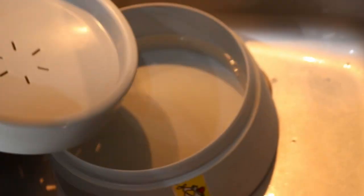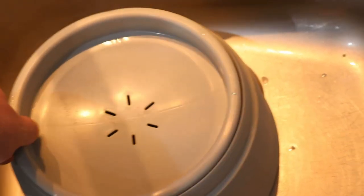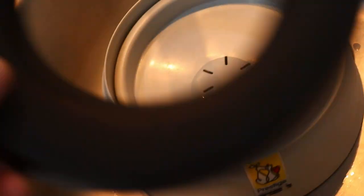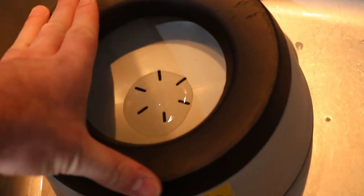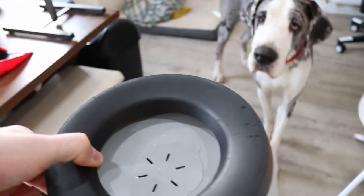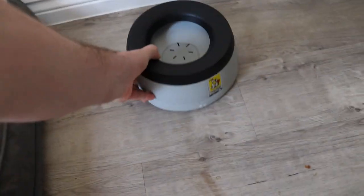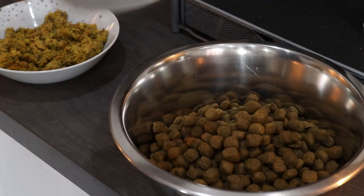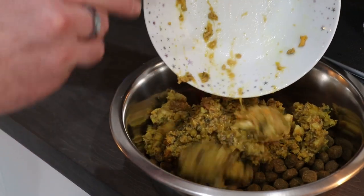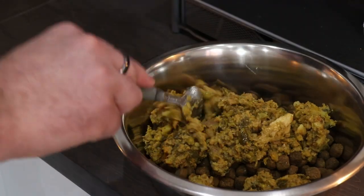If anyone wants to know which water bowl this is, I'll leave a link in the description. I tend to warm the food up — I put it in the microwave for about 50 seconds, then stir it into her biscuits. If I put it separately on top or next to her biscuits, she'll eat all the wet food first and then just graze on her biscuits throughout the day, or sometimes she just doesn't finish them. So I'd rather she ate it all mixed in together.